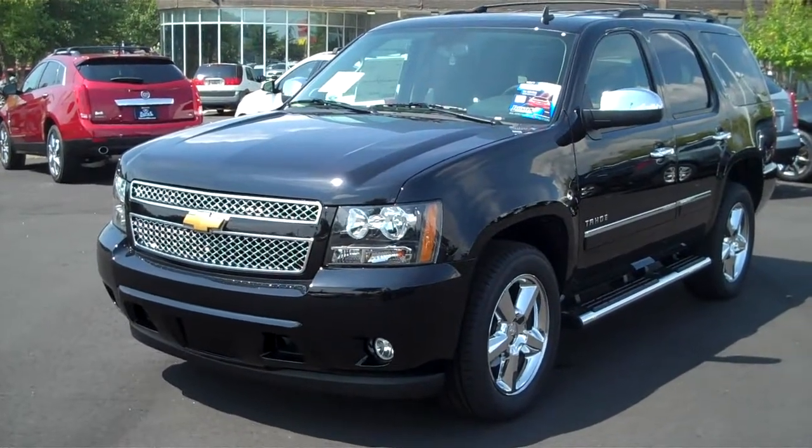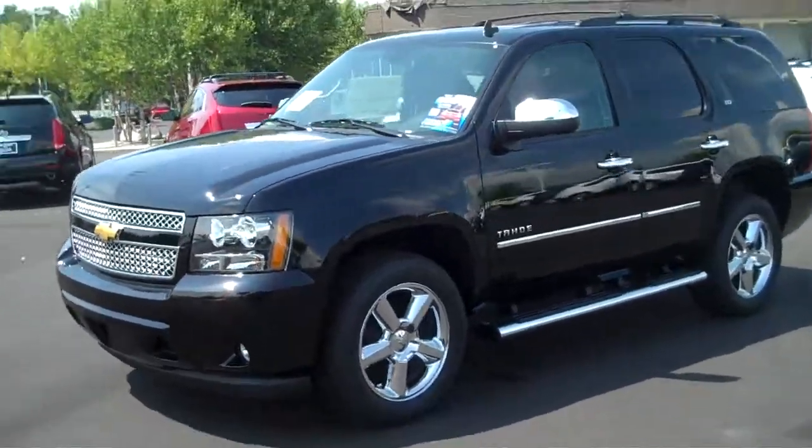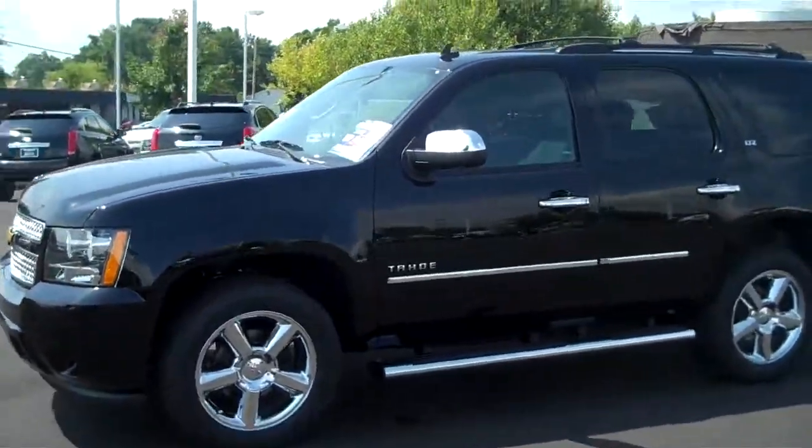Hey, this is Adam Collins with Burns Cadillac Chevrolet down in Rock Hill, South Carolina, and you're looking here at a 2013 Tahoe LTZ.